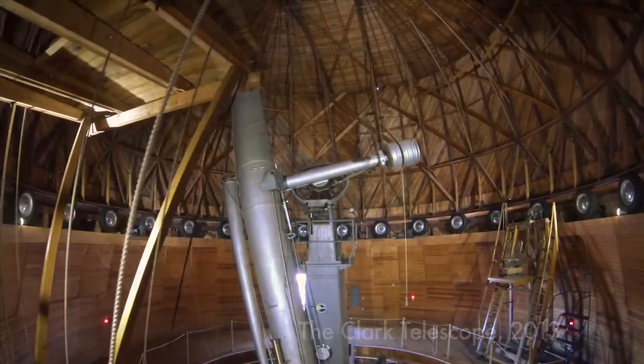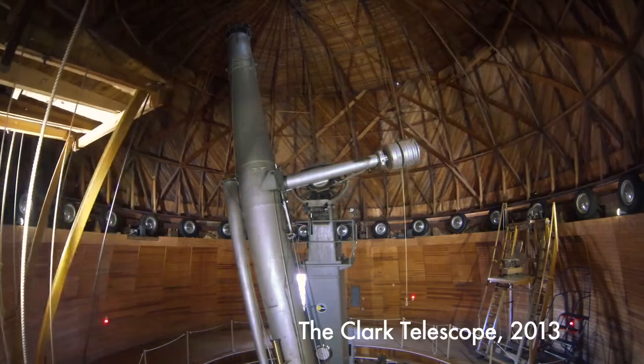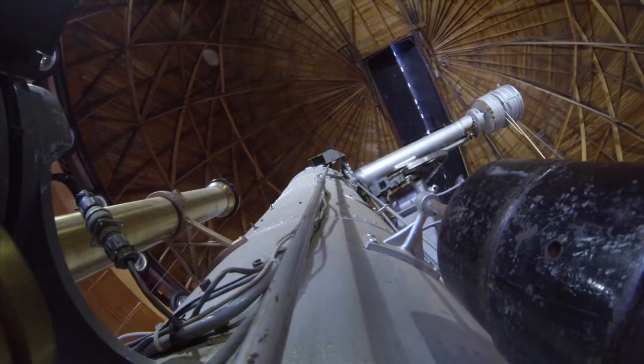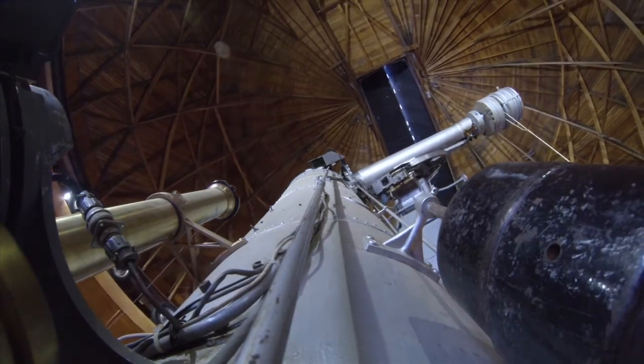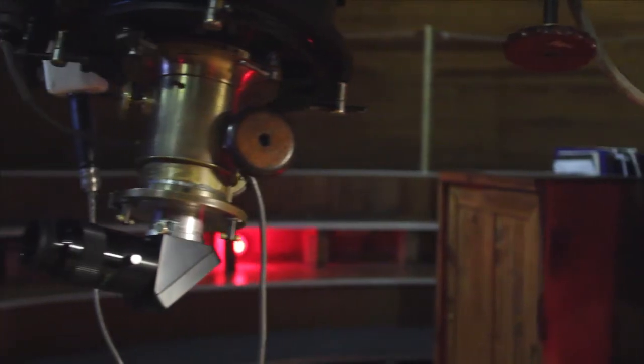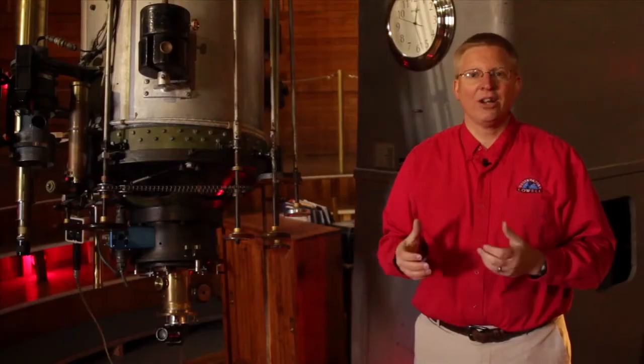Here we are inside the Clark Telescope Dome. When we stand in this dome, it's really an interesting feeling because it feels like we're walking back in time. It feels like we're sort of in a Jules Verne novel. We've got these old wooden walls, and when we look around the dome, this dome and this telescope are literally oozing with personality and history and nostalgia.